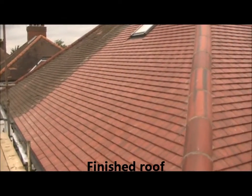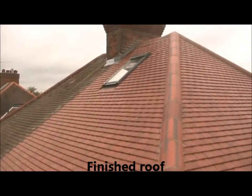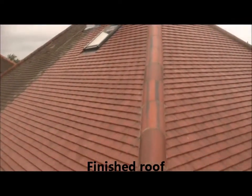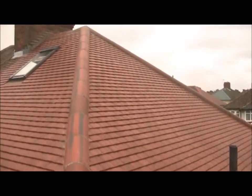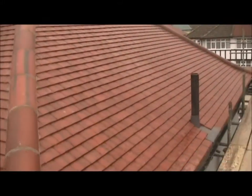Here we have the finished roof. It's a tile roof using concrete rustic red tiles. A new Velux window has also been installed to add some light and air to the loft space.